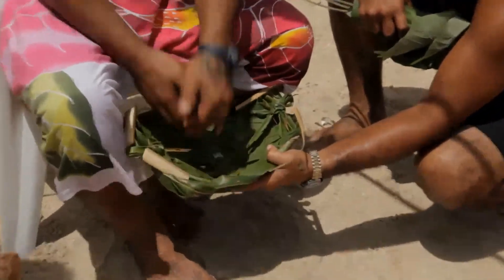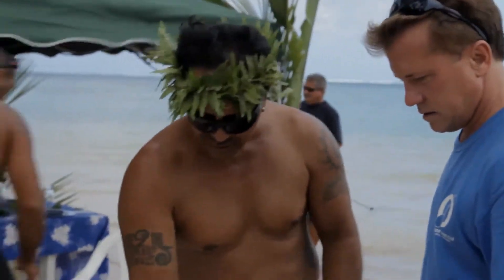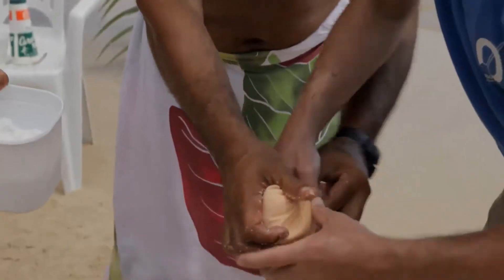They need to do coconut shavings. Some limes. Some salt. I'm going to guess you're going to squeeze that and get the milk out of it. You squeeze it. Yeah, look at that.